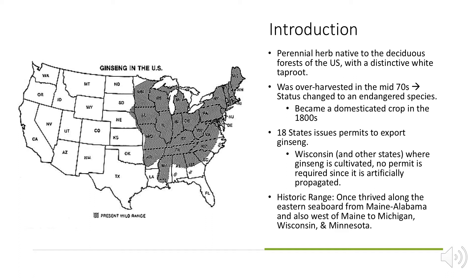On the left you can see the wild range for American ginseng. It generally goes along the Appalachian mountain range and all the way down to almost the southern coast. It extends into the Midwest a little bit, and the primary location for growing ginseng is actually in Wisconsin. Despite this being a domesticated crop since the 1800s, it's been over-harvested, especially in the 70s, and it's changed its status to an endangered species.